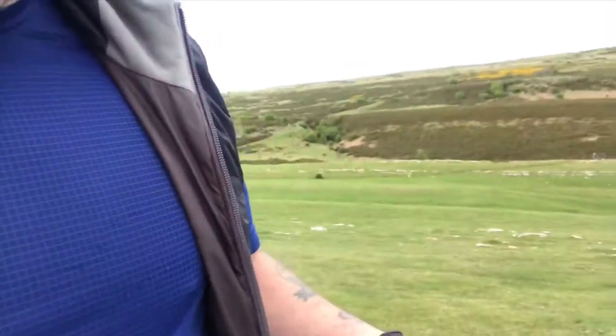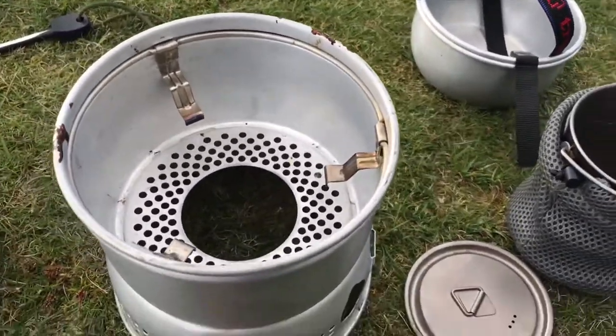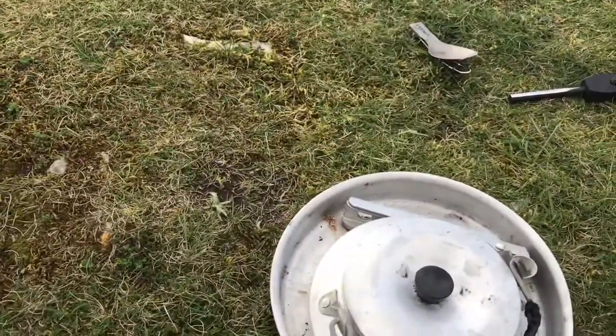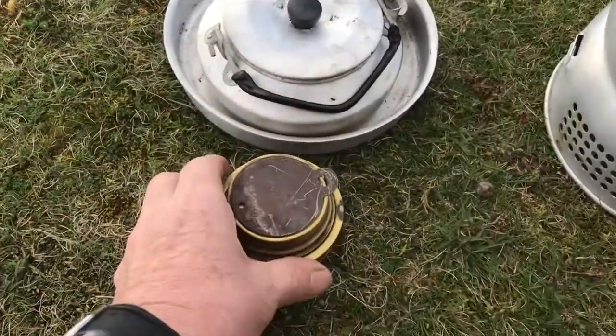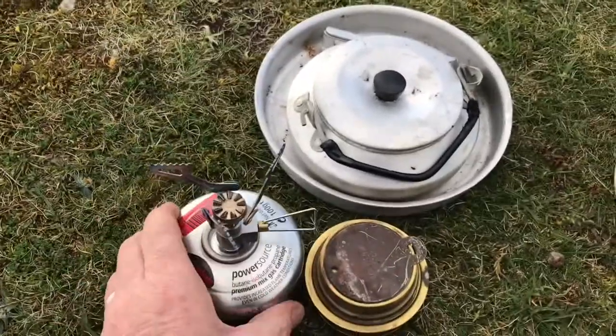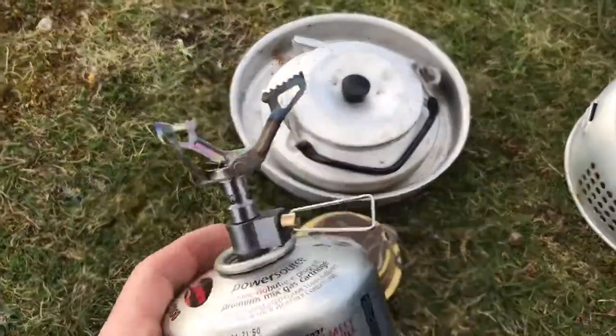And it's always windy when I'm up here. I don't want to go. So I did a small comparison on a Trangia — typical traditional Trangia — working off meths, and a little BRS Chinese gas cooker.